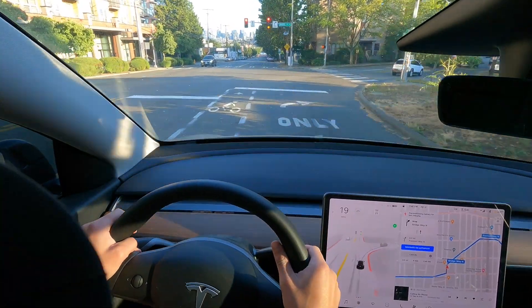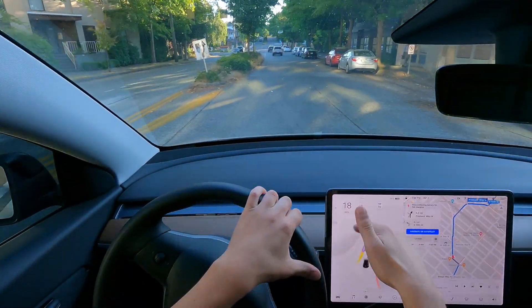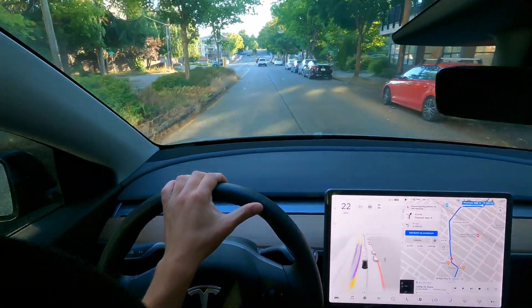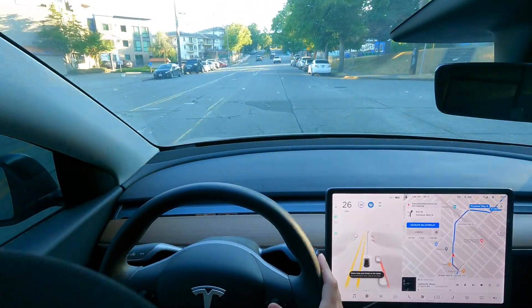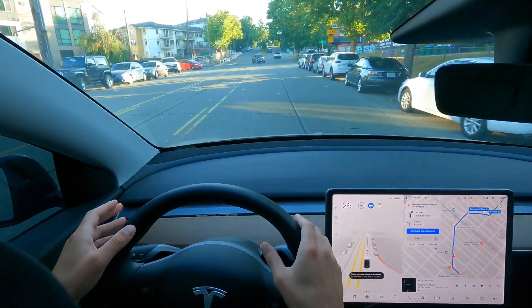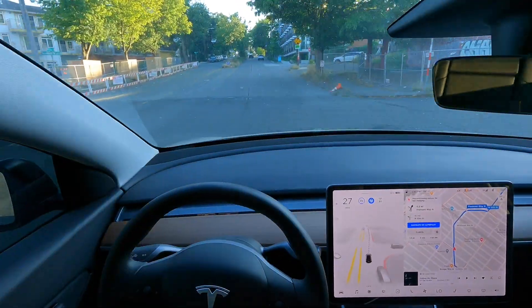I don't like how cruise control often stays enabled when I'm on autopilot. I almost never, ever want cruise control to be on in my Tesla, but it always comes on somehow, and then the car will kind of drive without me telling it to. That's one thing I would change.